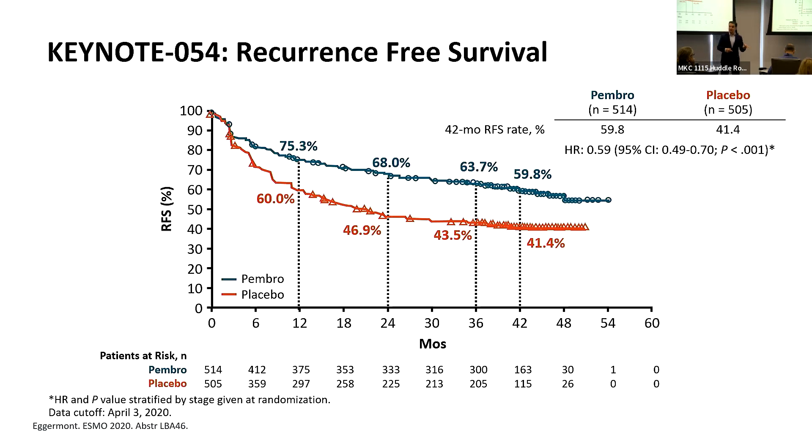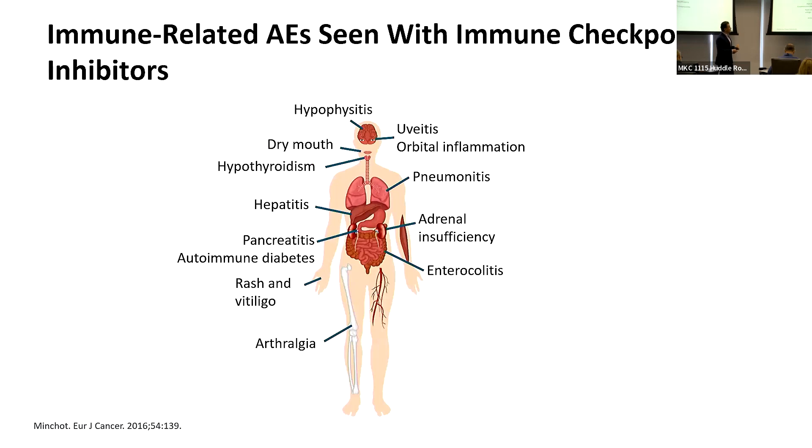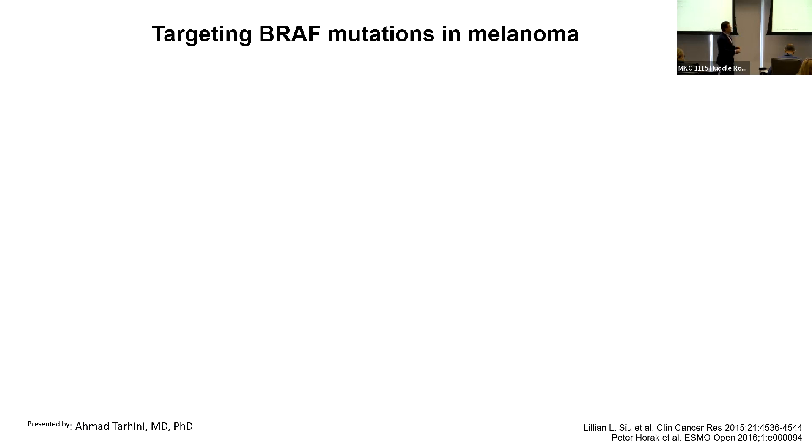We now have both pembrolizumab and nivolumab approved by the FDA for stage 3 melanoma as adjuvant therapy. These are associated with side effects — activation of the immune system to fight the melanoma also leads to the immune system affecting normal tissues, which can affect any organ in the body. The risk was higher with ipilimumab and lower with anti-PD-1 agents.